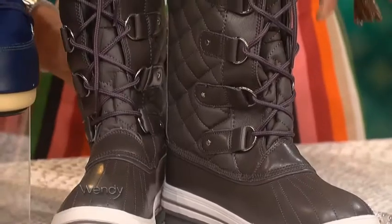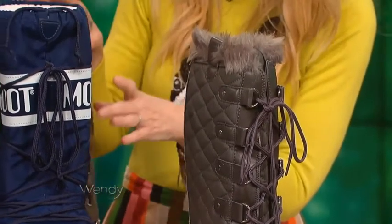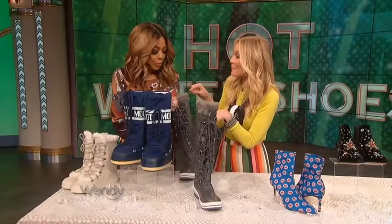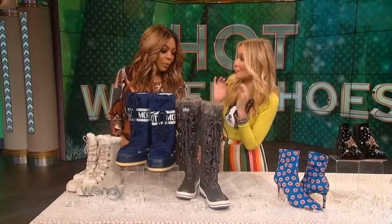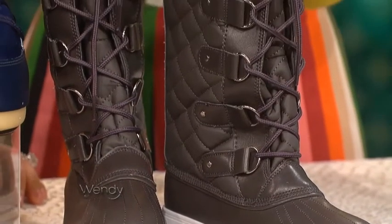These are the quilted duck boot. Duck boot just means that rubber on the bottom and leather on the top. My favorite thing about them is they look like that super expensive Sorel boot they're inspired by, but they're only $24 from Amazon. It's a great knee-high boot — very fashionable.